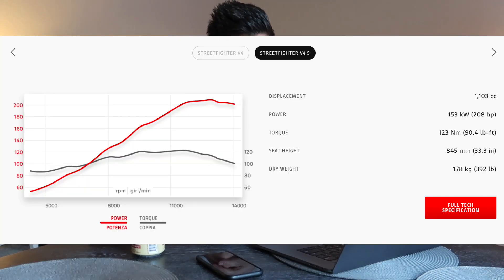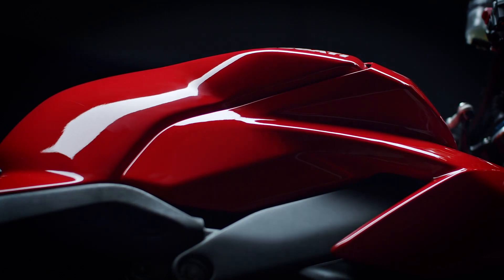Ducati unveiled this and it was kind of a bombshell — 208 horsepower for a naked bike is pretty insane. I think it makes it the most powerful naked bike in history. And if you put on the Akrapovic full titanium racing exhaust system, you get 220 horsepower on a naked bike, which is the highest horsepower on a naked bike in history.